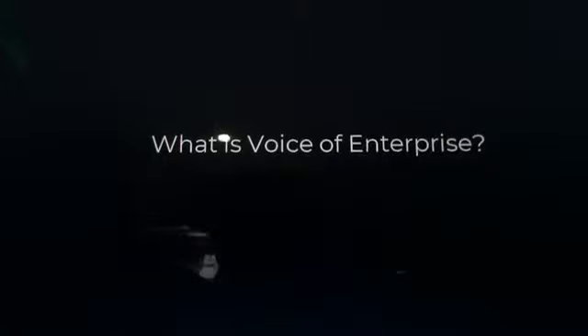What is Voice of Enterprise? It is a process to articulate the needs of the entrepreneur or his or her company.